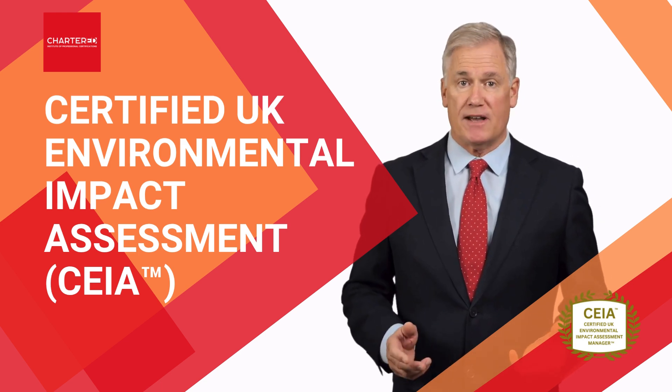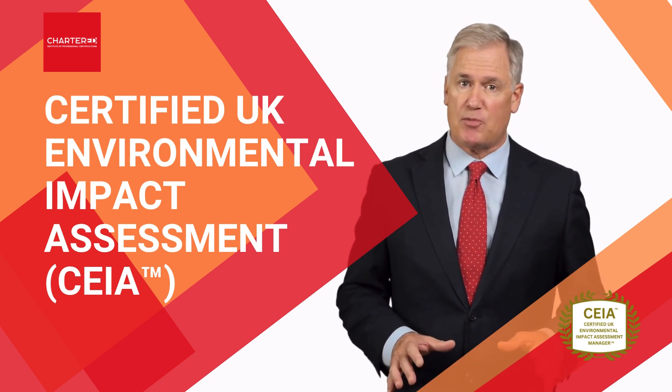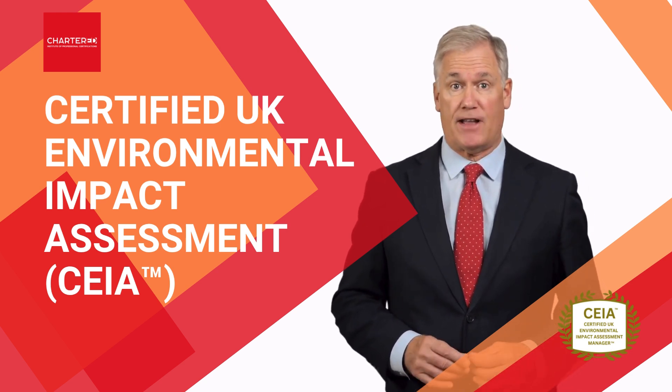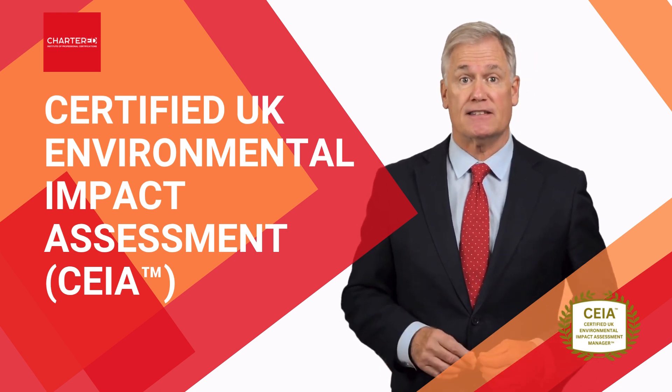Did you know that companies with robust environmental impact assessment management systems reduce project delays by 40% and avoid regulatory penalties 70% more effectively than organizations without systemic environmental assessment processes?